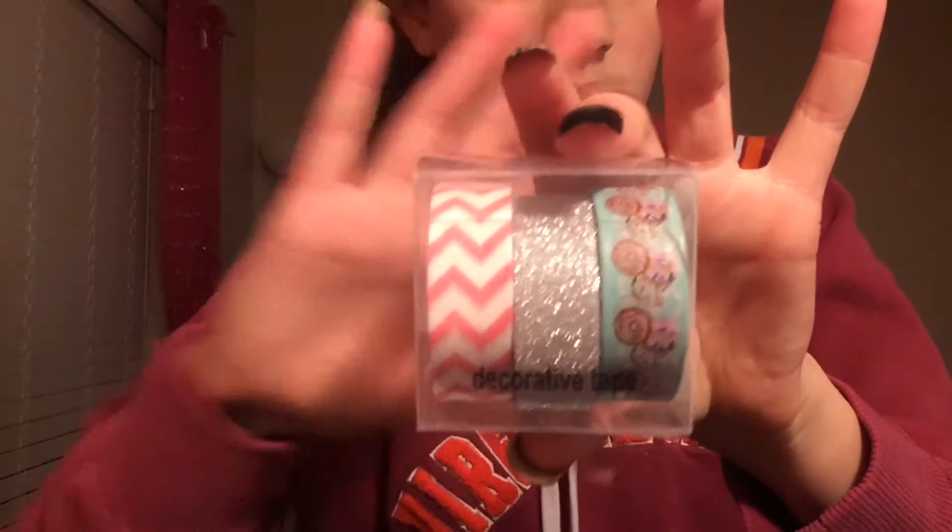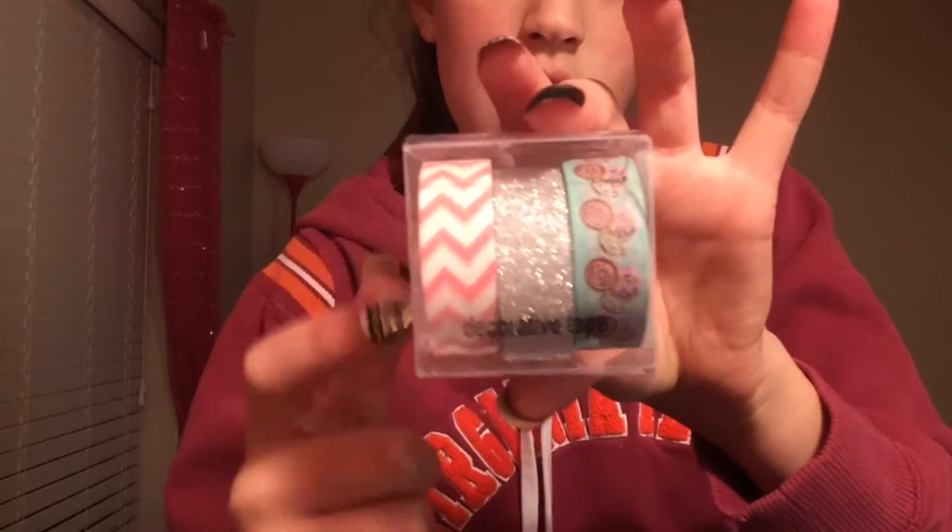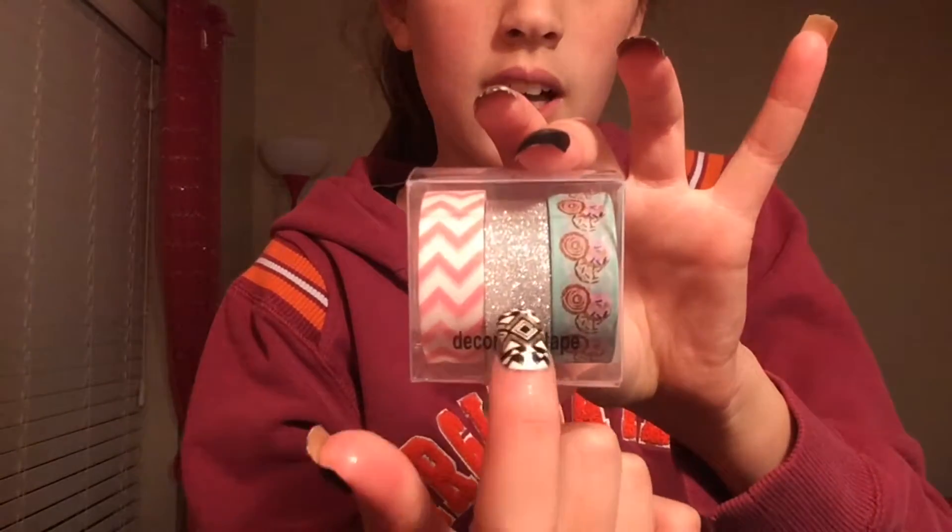The last and final thing of this entire haul video is washi tape, because I love washi tape. I saw it and didn't know what else to get, so I grabbed some. There's a chevron sparkly one and a donut one — I really like donuts so I really like these.